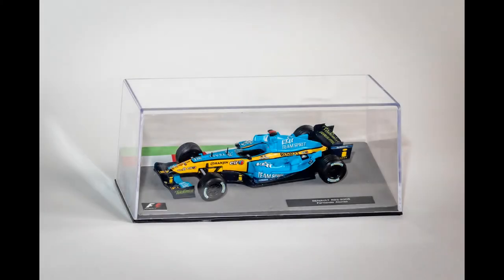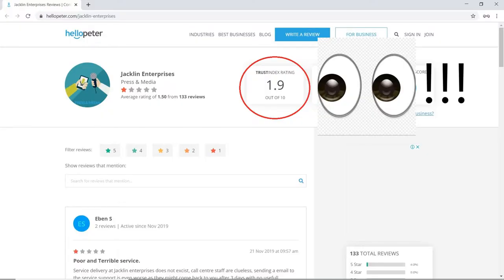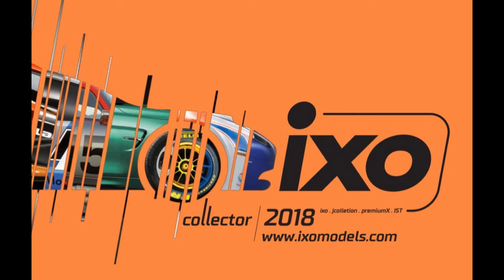This model is part of the Formula 1 model car collection distributed in South Africa by Jaclyn Enterprises. The models in the series are crafted by IXO Models, which means good quality but not top of the range.